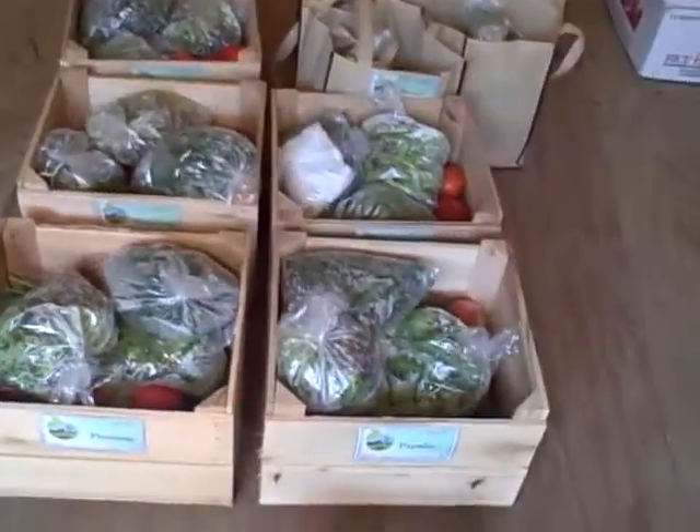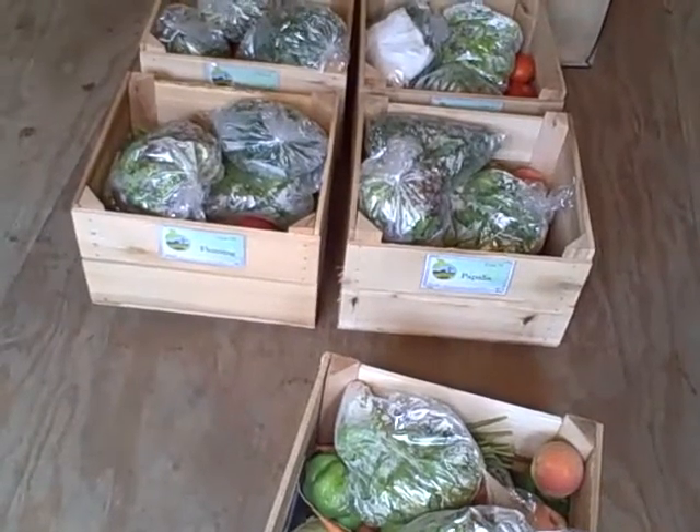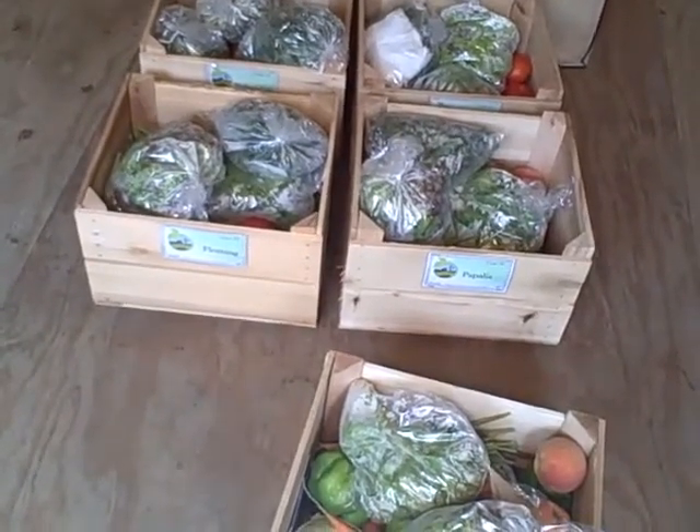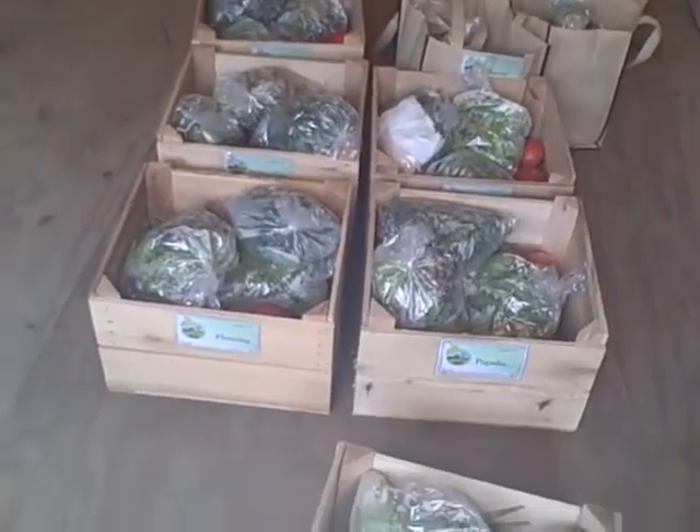Everybody's getting a lettuce mix, some peaches, cucumbers, zucchini, green peppers, jalapeño peppers, carrots, beans, red onion, eggplant, anui-nui lettuce — which is a head lettuce — cabbage, and tomatoes.